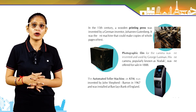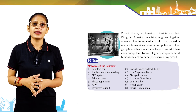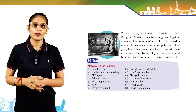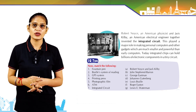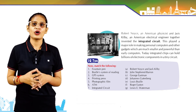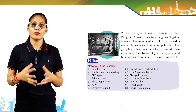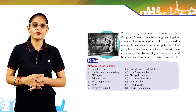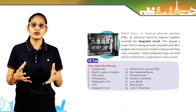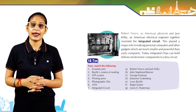Robert Noyce, an American physicist, and Jack Kilby, an American electrical engineer, together invented the integrated circuit. This played a major role in making personal computers and other gadgets much smaller and more powerful than early computers. Today, integrated chips can hold billions of electronic components in a tiny circuit.